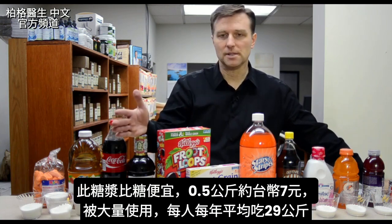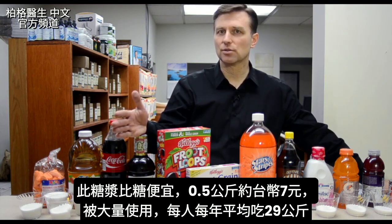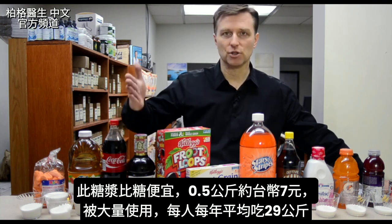High fructose corn syrup is a lot cheaper than actual sugar — that's why they're using it now. It's like 20 cents a pound. An average person consumes about 63 pounds of high fructose corn syrup every single year.